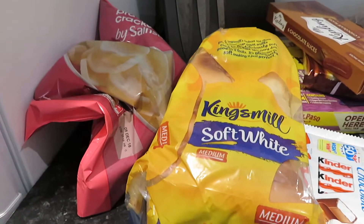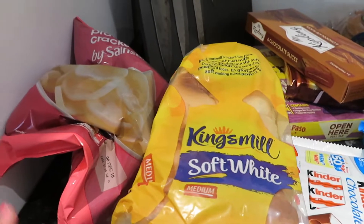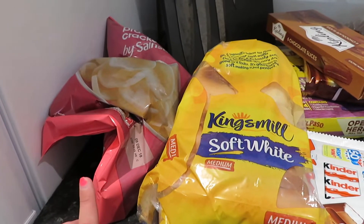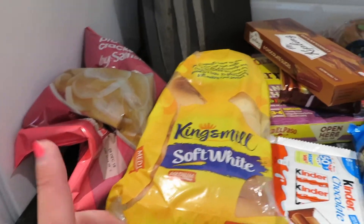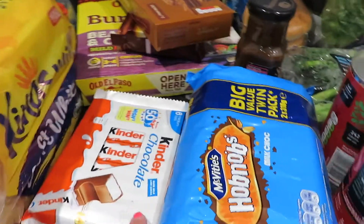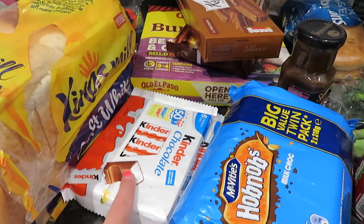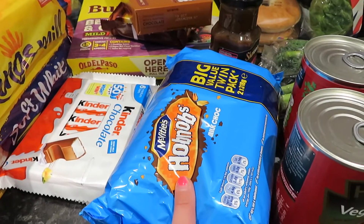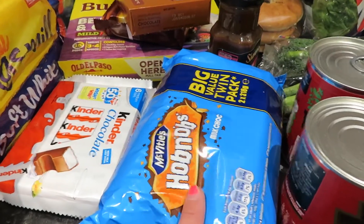I don't think I've done this in any real order, but anyway I've got some prawn crackers to go with the beef and black bean, which was in my old food shopping haul. I'm going to do that again. I've got a loaf of king's meal bread. I've got some kinder chocolate — Connor loves these so I just got a couple of packs because I think they were on offer for a pound.